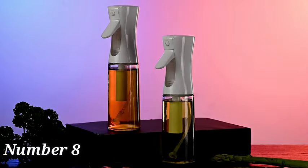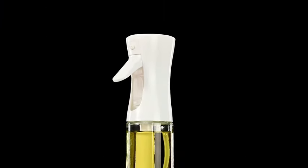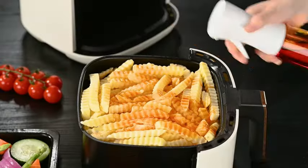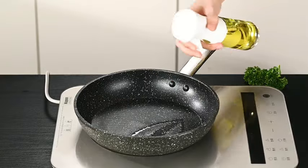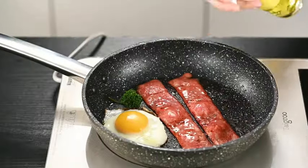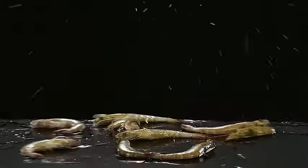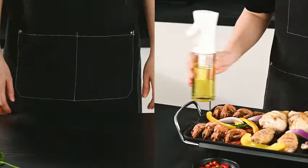Number 8: The Ex-Deshetra Oil Sprayer for Cooking is a high-quality kitchen tool designed to enhance your cooking experience. With a sleek design and sturdy construction, this 200 ml glass olive oil sprayer mister is a must-have for home chefs and cooking enthusiasts. Constructed from durable polyethylene terephthalate (PET), this oil sprayer is built to last and can withstand the demands of regular kitchen use.